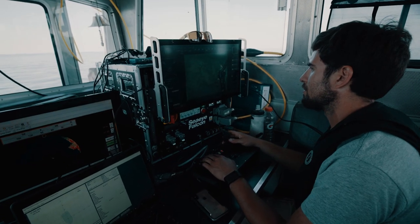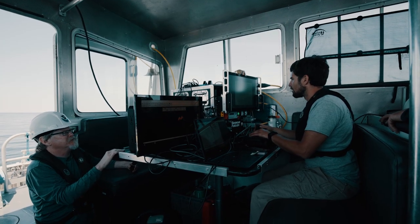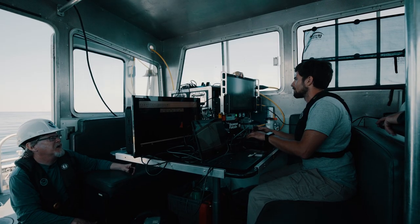We're positioning just upstream from the deployment site and dropping the sensor right in place. The deployment is going smoothly — almost too easy.